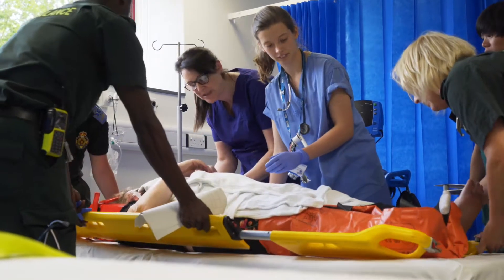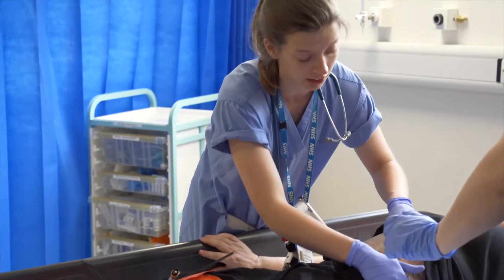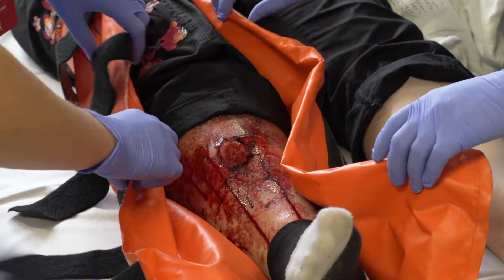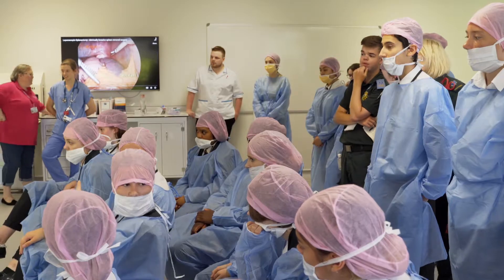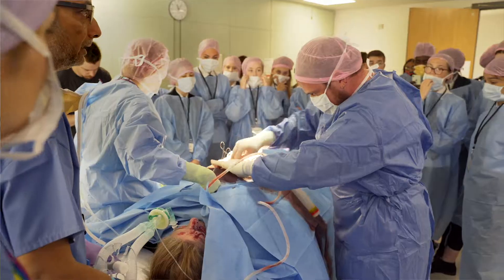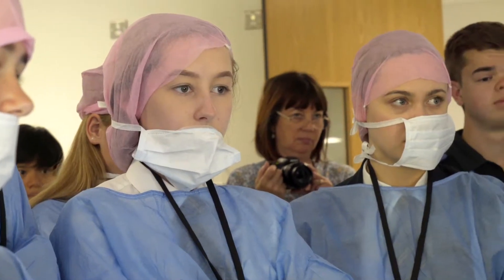There they meet our doctors and nurses where they're assessed top to toe. They then get wheeled round to theatre where the patient has her spleen removed with all the students watching.